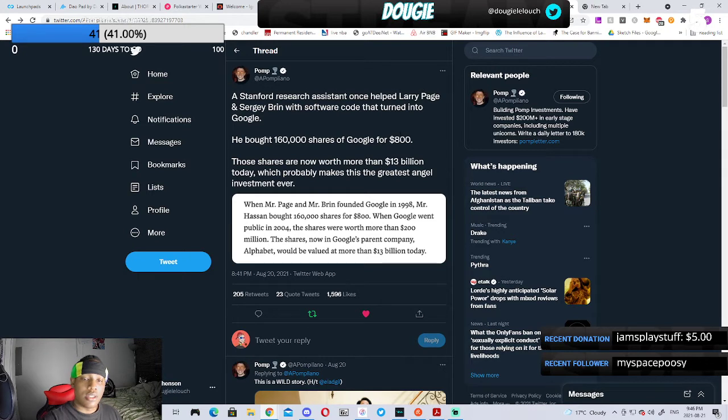It's really fascinating. A Stanford research assistant once helped Larry Page and Brin with software code that turned into Google. He bought 160,000 shares for $800, and those shares are now worth more than $13 billion — probably the greatest angel investor ever. Crypto has made it easier and fairer for people like us to get into companies really early, but it's our job to identify which ones will be the best.